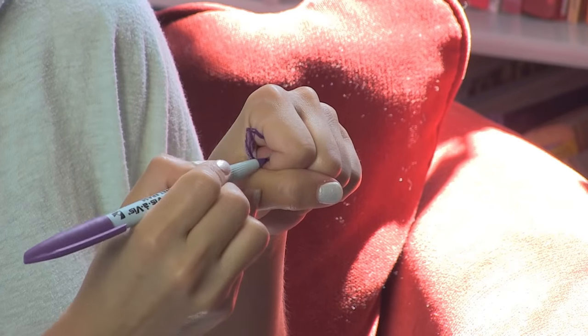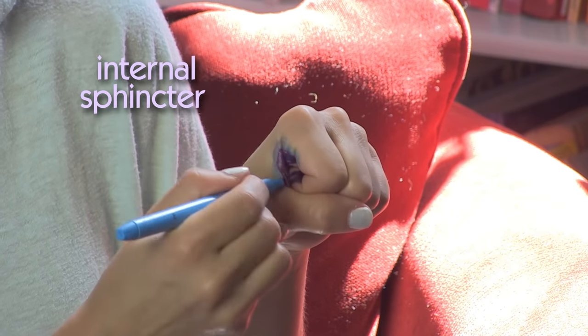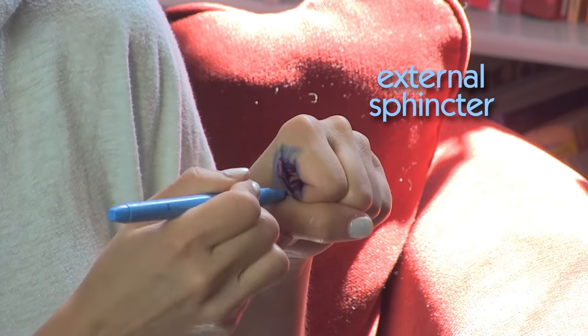If I use my hand to demonstrate the butthole, this is the actual hole. Then around it, under the butt skin, are two rings of muscles that tighten and loosen. The one on the inside, with the purple, is called the internal sphincter. The one on the outside, blue, is the external sphincter.